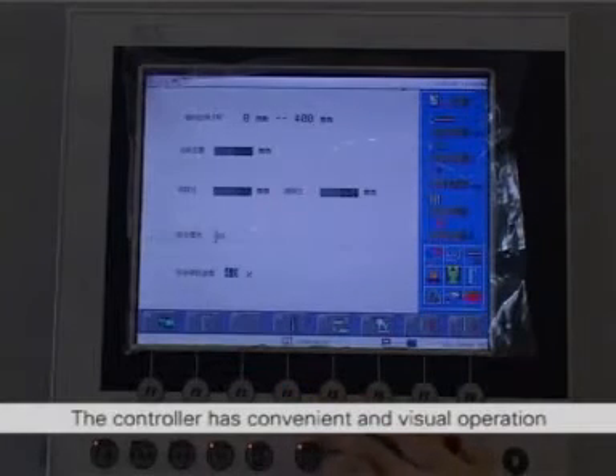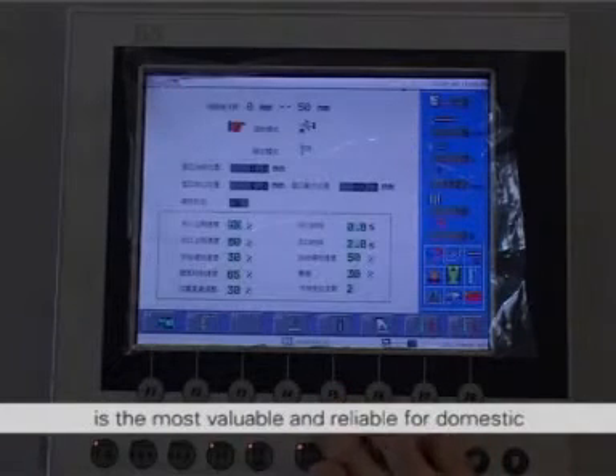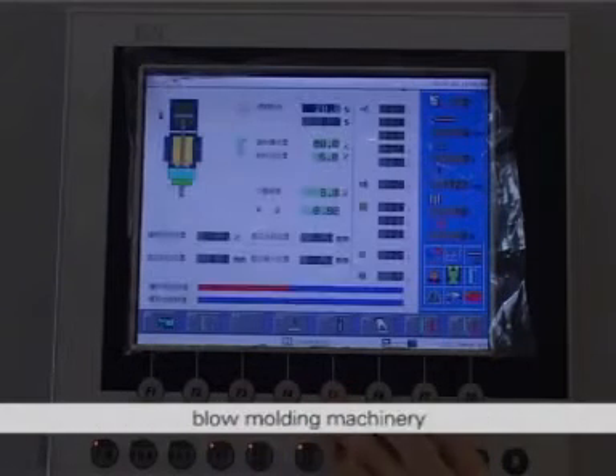The controller has convenient and visual operation, meets the control requirements of various products, and is the most valuable and reliable for the domestic blow molding industry.